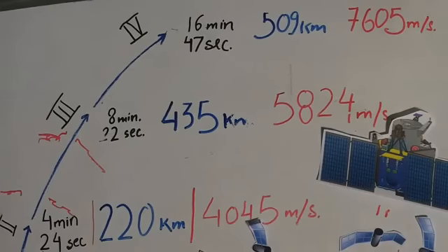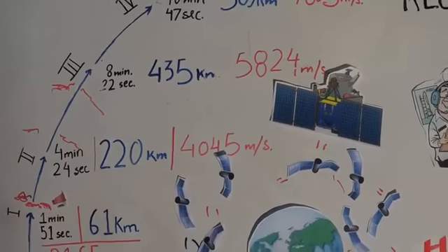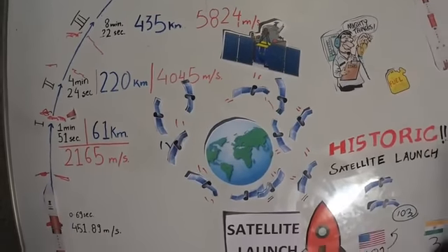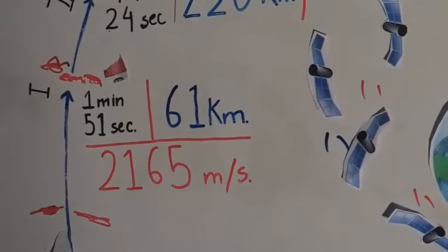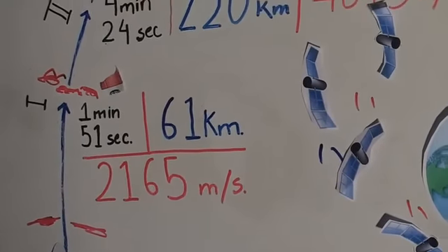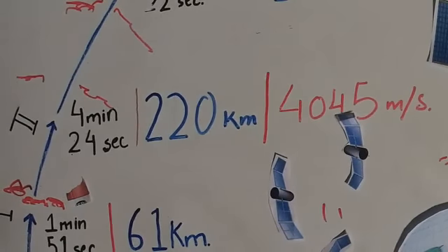On the question of nano-satellite orbital paths and how they change, we'll call up ISRO scientists and get back to you in the comment section. Regarding escape velocity — 11.2 km/s — the speed in stage one is 2,165 meters per second, and by the time you enter stage two it's 4,045 meters per second. That's where it sort of escapes gravity and leaves Earth's atmosphere.